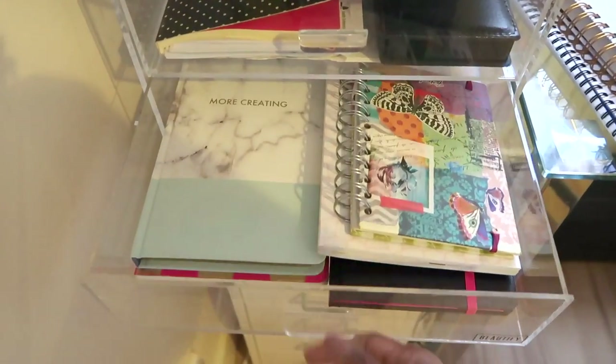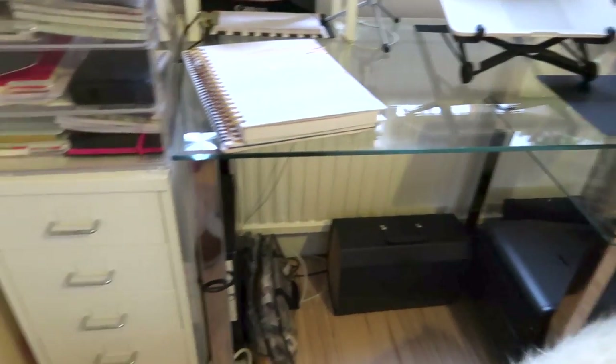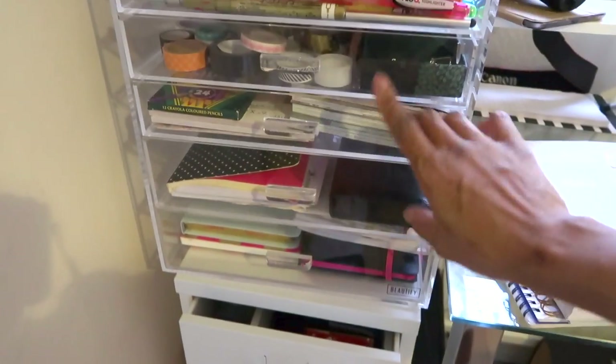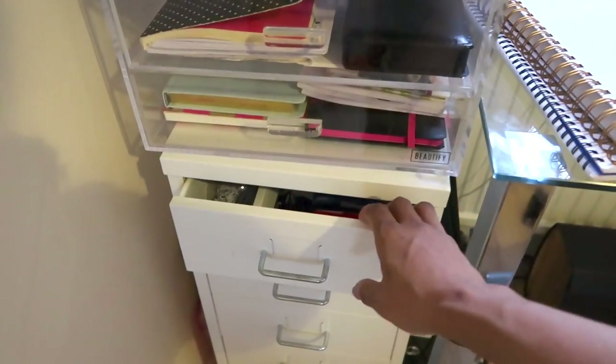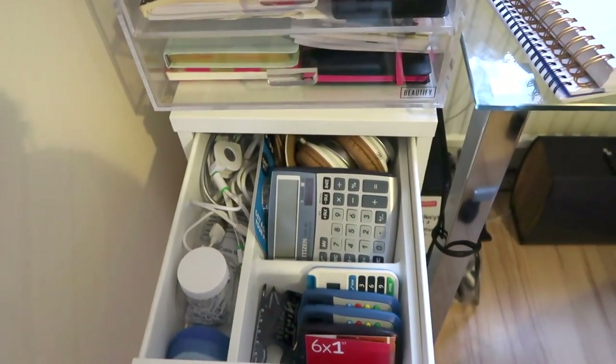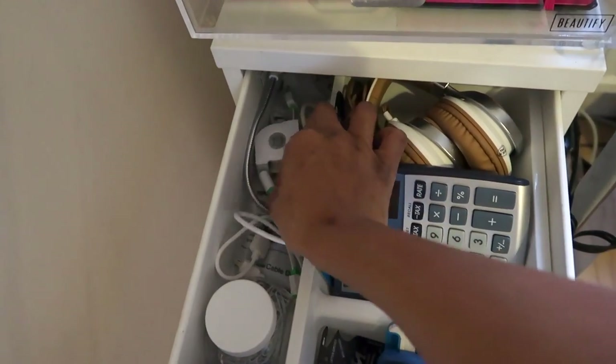And in here these are just spare notebooks. And then on either side of my desk I have these drawers — they're from IKEA. This was from Amazon so I'll put the links to everything below and I'll just quickly go through each drawer. I just file all my bits and bobs.